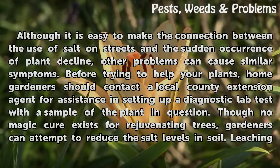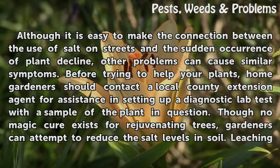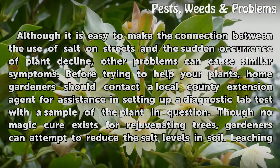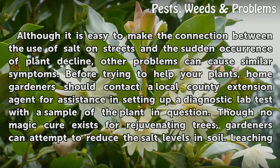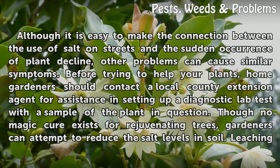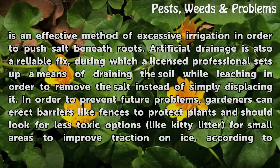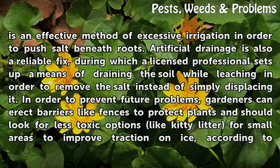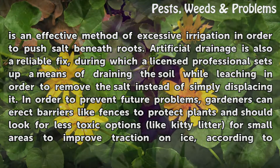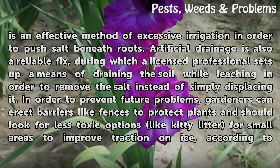Although it is easy to make the connection between the use of salt on streets and the sudden occurrence of plant decline, other problems can cause similar symptoms. Before trying to help your plants, home gardeners should contact a local county extension agent for assistance in setting up a diagnostic lab test with a sample of the plant in question. Though no magic cure exists for rejuvenating trees, gardeners can attempt to reduce the salt levels in soil. Leaching is an effective method of excessive irrigation in order to push salt beneath roots. Artificial drainage is also a reliable fix, during which a licensed professional sets up a means of draining the soil while leaching, in order to remove the salt instead of simply displacing it.